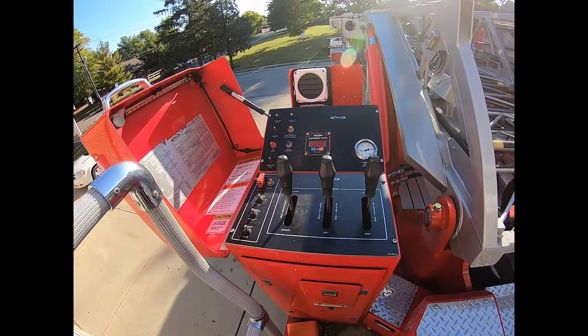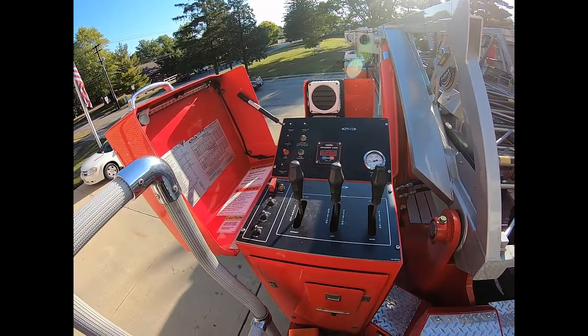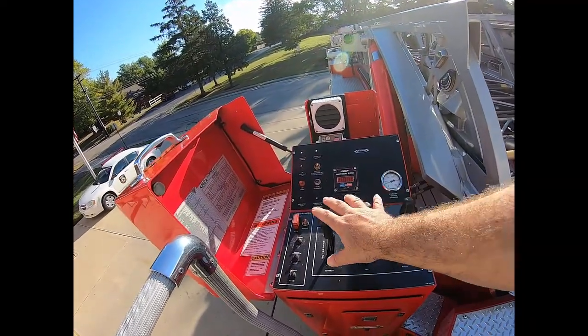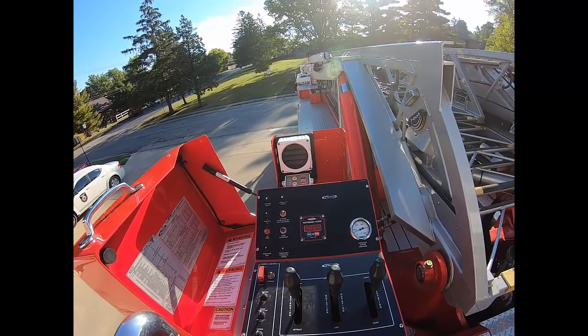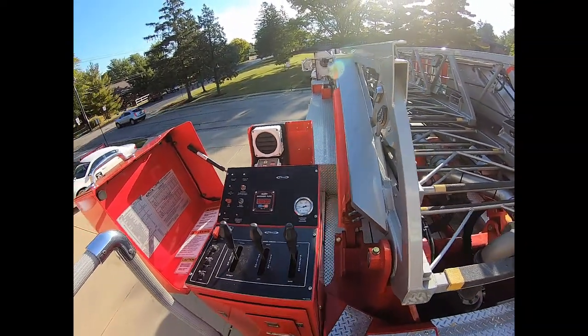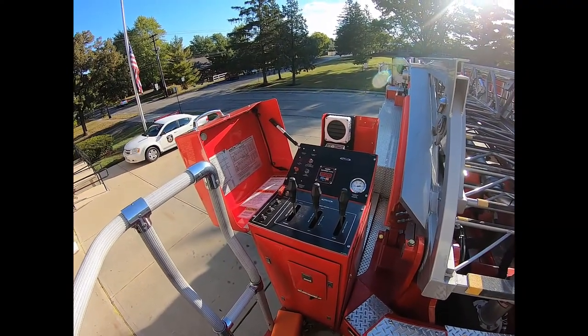Inside that case are the controls to operate the ladder — bringing it up, down, extending in and out, as well as rotating it around. We will have a firefighter here on this platform at the back of the unit with his hands on all these controls. He's able to talk to the firefighter at the tip of the ladder through a speaker and microphone, so they can remain in contact and someone down here is in complete control.